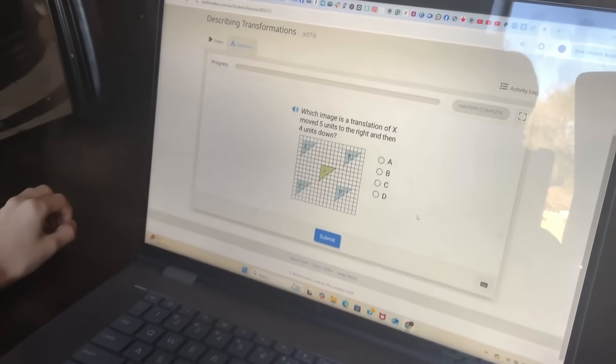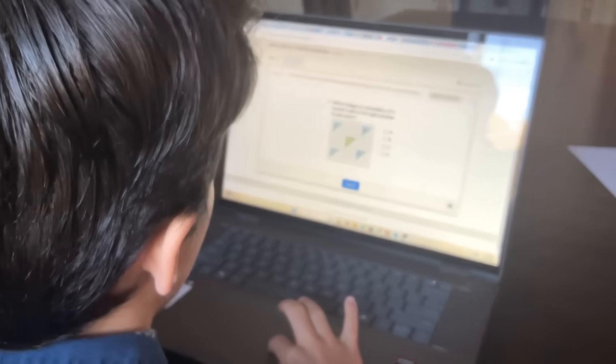We'll also share a tool you can use to boost your child's ability without a lot of extra time.